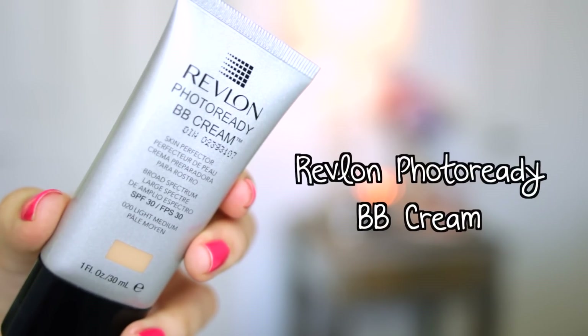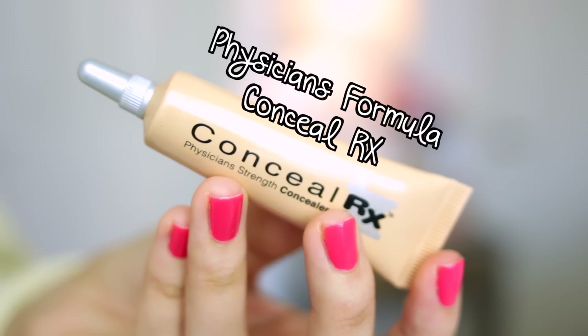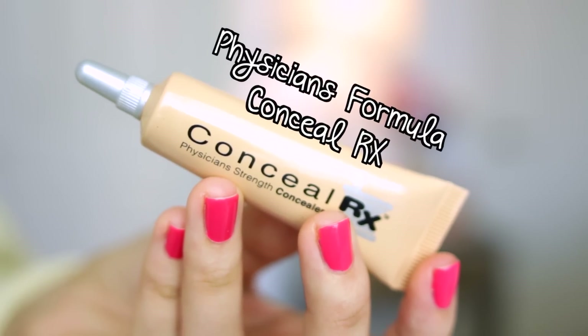For makeup I like to keep things pretty fresh and light on the weekends, so I'm going to start off by using my Revlon Photo Ready BB Cream. This stuff is seriously awesome — it's definitely my favorite drugstore BB cream I've tried so far. It feels really good on the skin and if you follow up with a second layer you can get great coverage. Then I come in with my Physicians Formula Conceal RX.